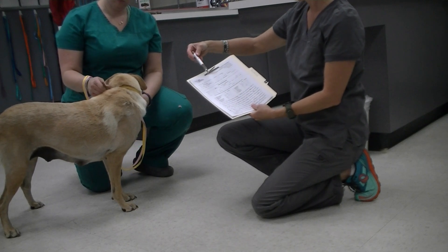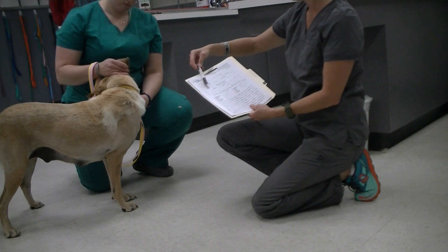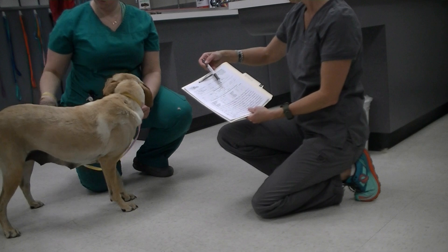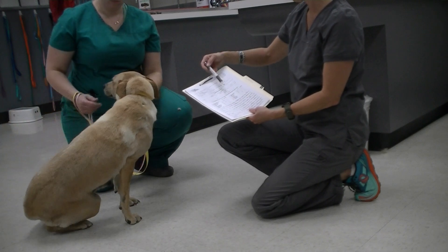We're going to go next by including the physical exam portion. Her weight was 23.5 kilograms. Her attitude is bright, alert, and responsive.